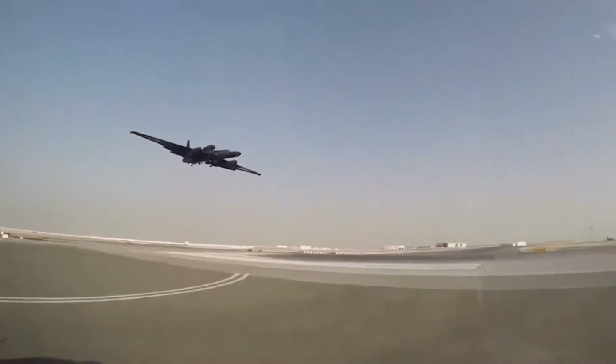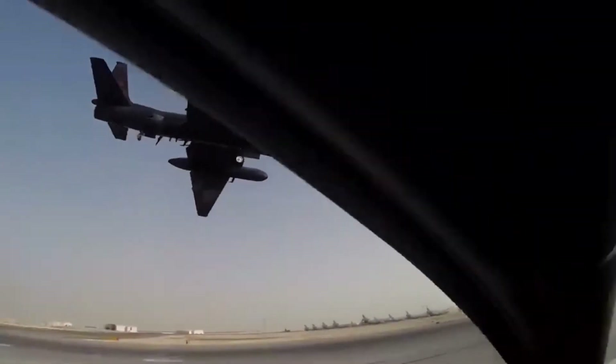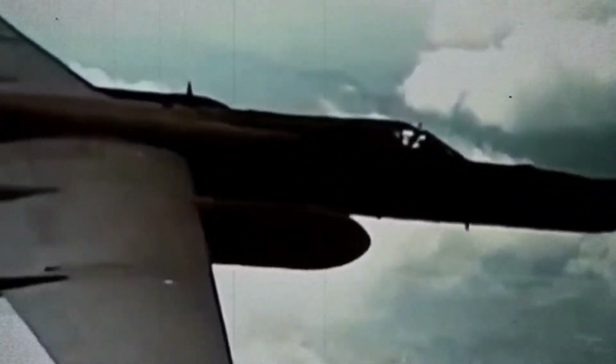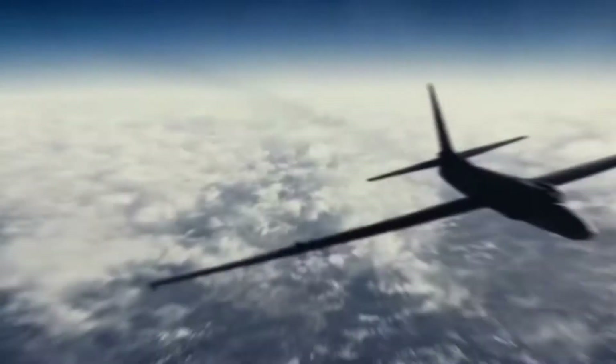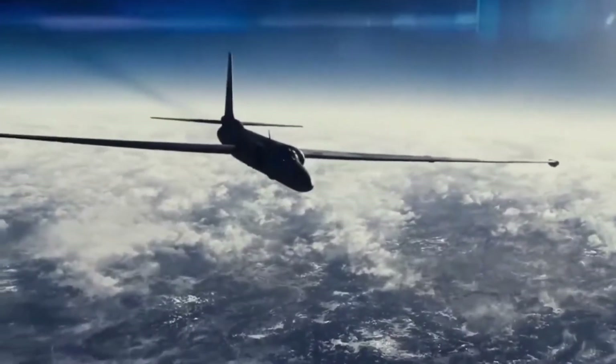These various sensors can be plugged into the plane almost as if it were a model kit. One urban legend holds that such a bulge or pod contains a cloaking device — an electronic sigil that makes it invisible to any radar.